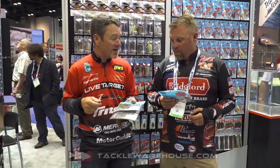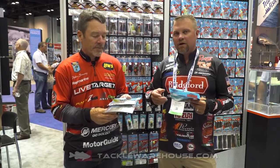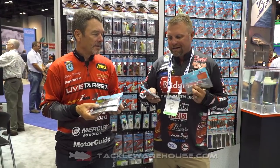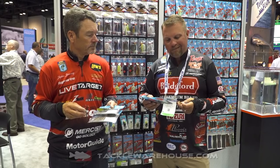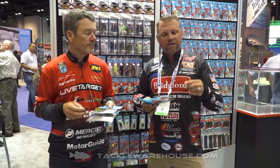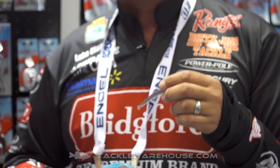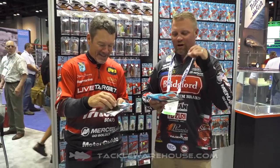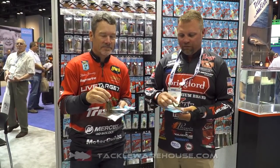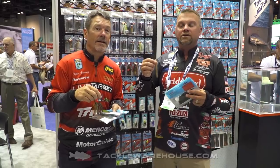That's a good-looking chatterbait trailer that also comes in a TRD and a Big TRD. Hot Snakes and Yoga Pants — kind of a faded black with a little bit of silver flake — is a new color in a lot of those same baits. Smelt is a color that was existing; it's in the TRD Minnow, the TRD, and the Big TRD. That's one of my favorite clear water colors. And Perfect Perch — being from up north, that's definitely one I'll be throwing a lot.